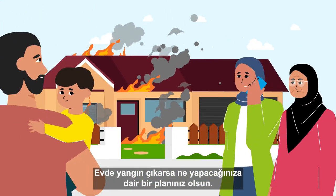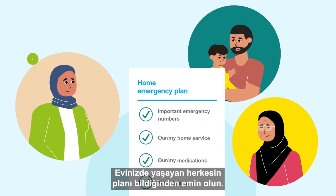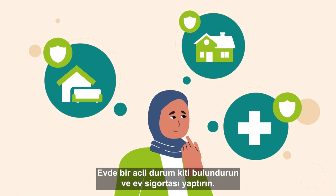Have a plan on what to do if there is a fire at home. Make sure everyone who lives in your home knows the plan. Keep an emergency kit and get home insurance.